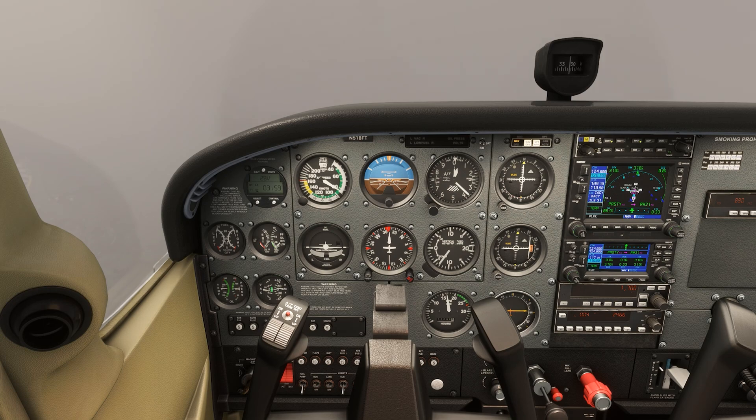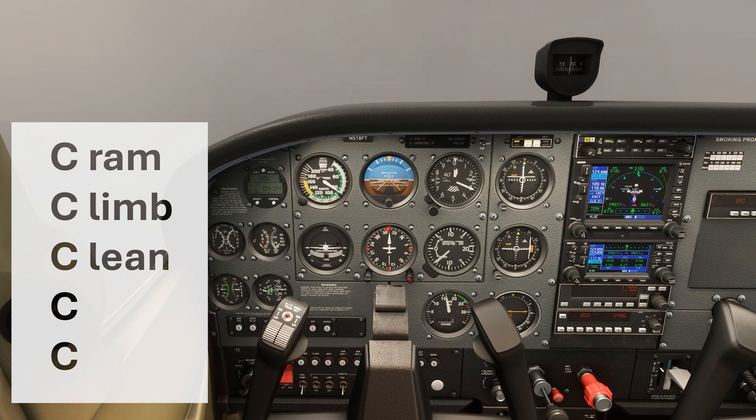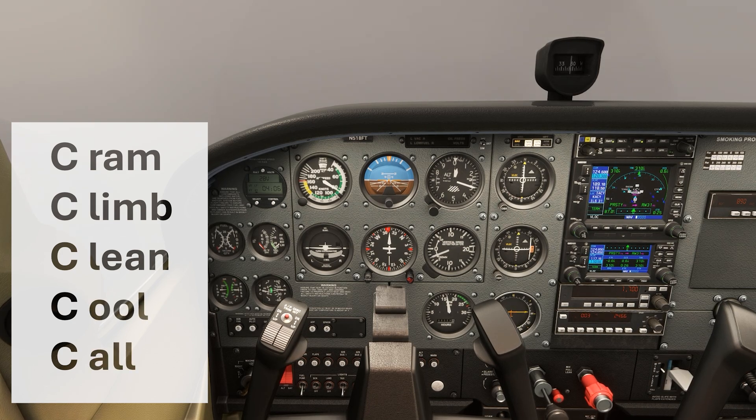A good thing to have in your mind when doing a missed approach is the five C's: cram, climb, clean, cool, call. Let's go through it here.